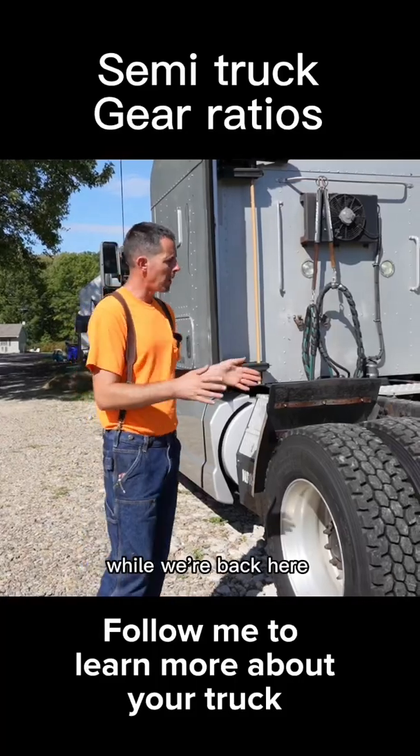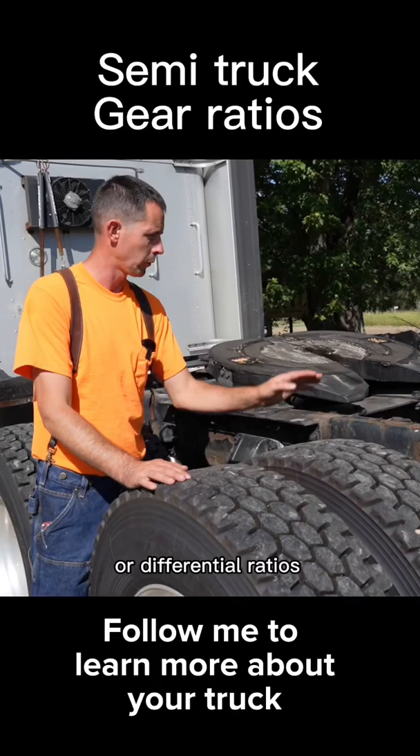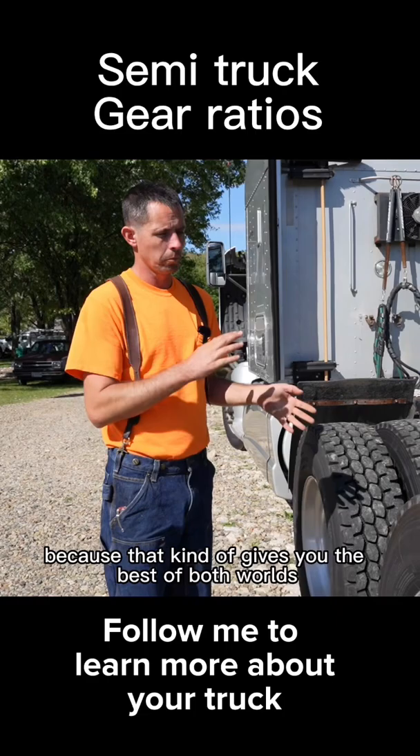While we're back here, I was going to talk about your gear ratios or differential ratios. This truck has 3.42 rear ends. They're a good rear end because that kind of gives you the best of both worlds.